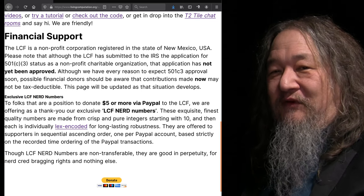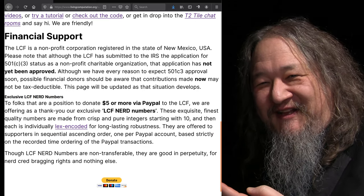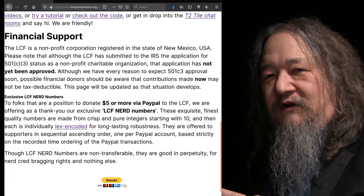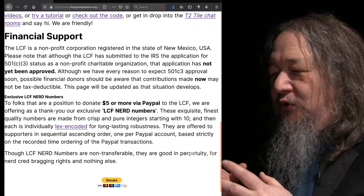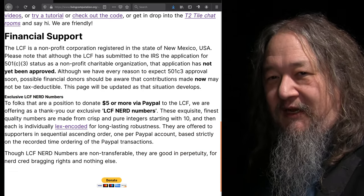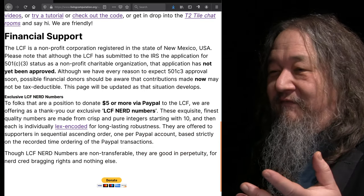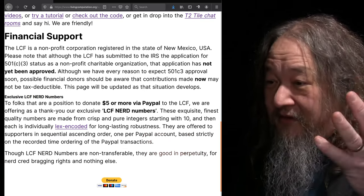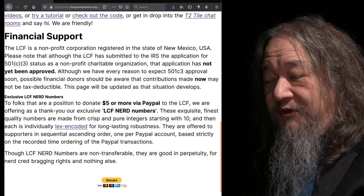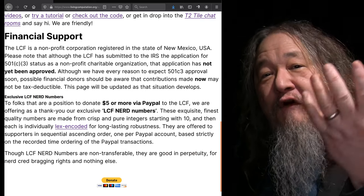Last I looked, three donations have come in, so the first three numbers are gone — all the rest are available. I'm sure the 200 series will last quite some time, but we'll see. If you want to join us and you've got five bucks, thank you — that would be cool. Nerd numbers are not transferable, but they're good in perpetuity for nerd-cred bragging rights and nothing else. There you go — FOMO.